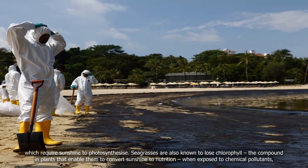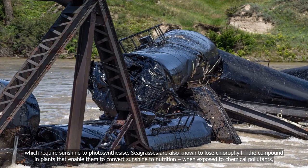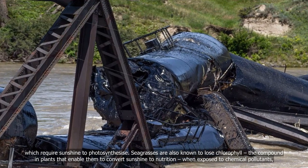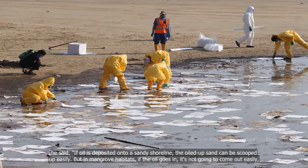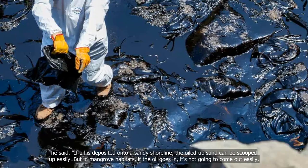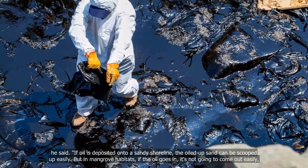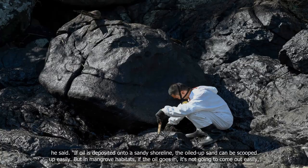Seagrasses are also known to lose chlorophyll — the compound in plants that enables them to convert sunshine to nutrition — when exposed to chemical pollutants. He said: if oil is deposited onto a sandy shoreline, the oiled-up sand can be scooped up easily. But in mangrove habitats, if the oil goes in, it's not going to come out easily.